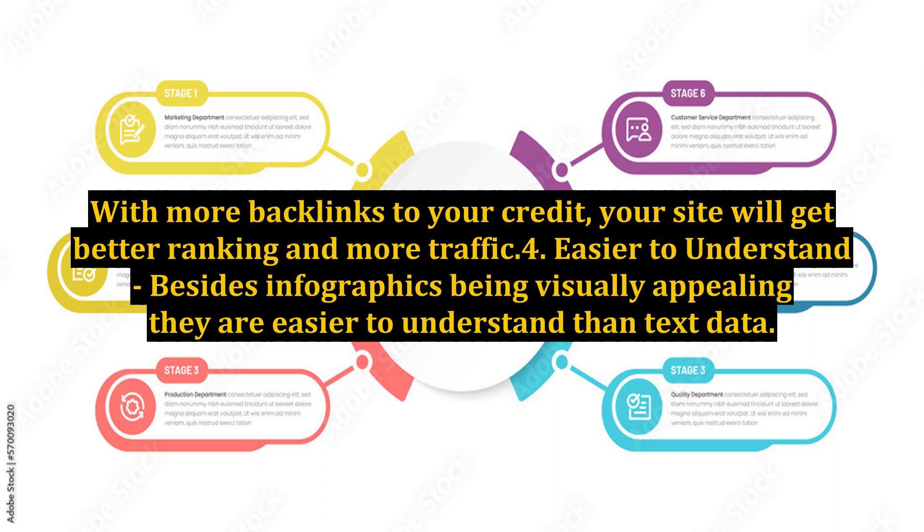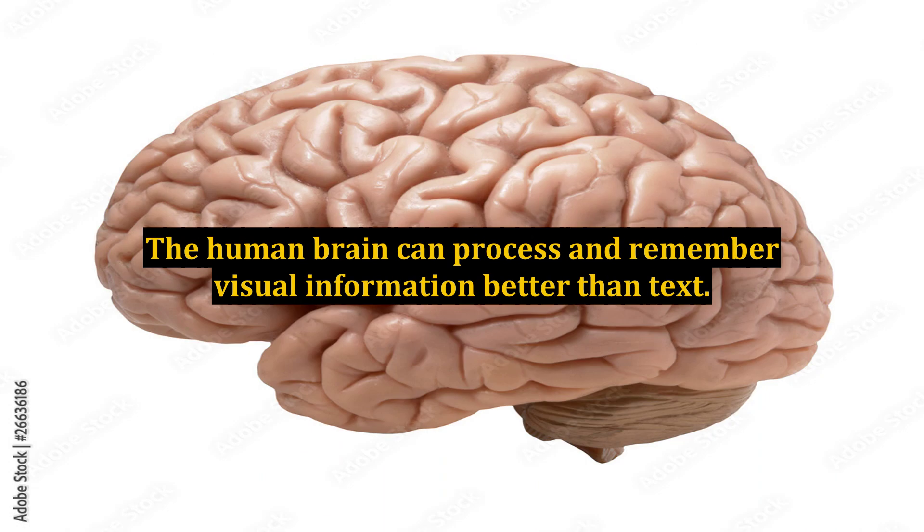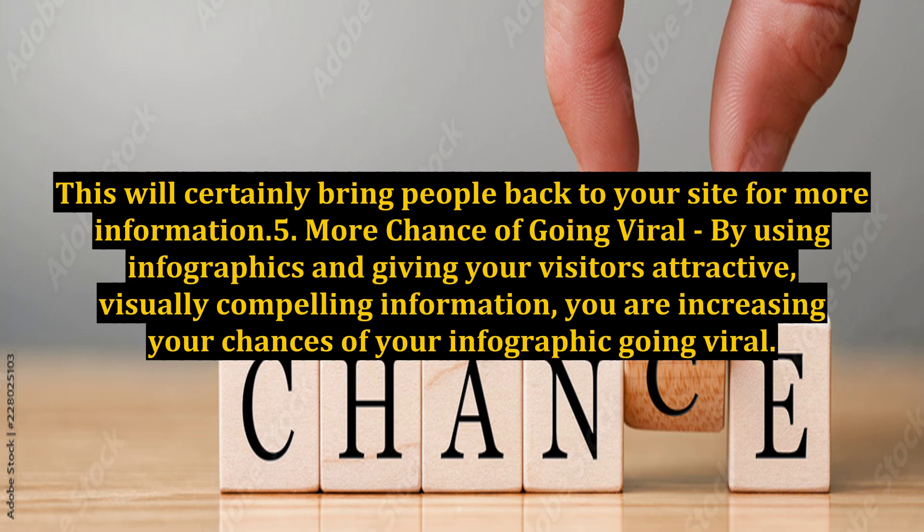Benefit 4: Easier to understand. Besides infographics being visually appealing, they are easier to understand than text data. The human brain can process and remember visual information better than text. This will certainly bring people back to your site for more information.